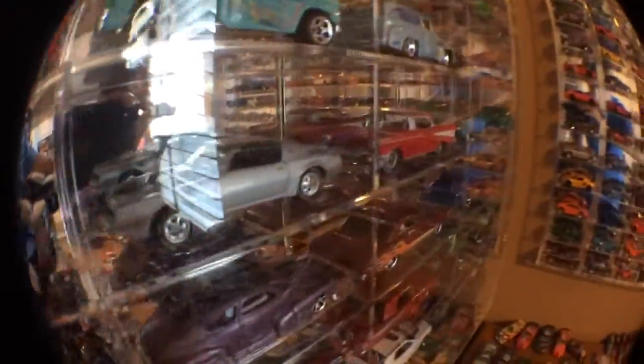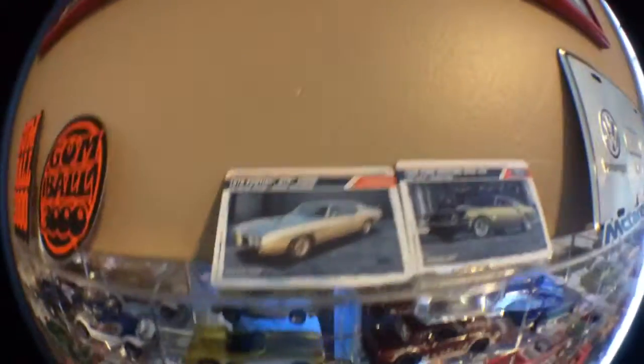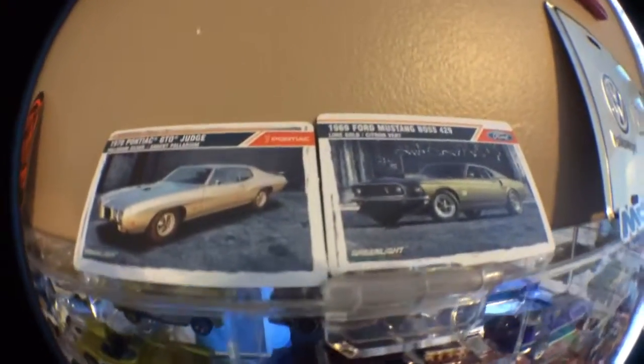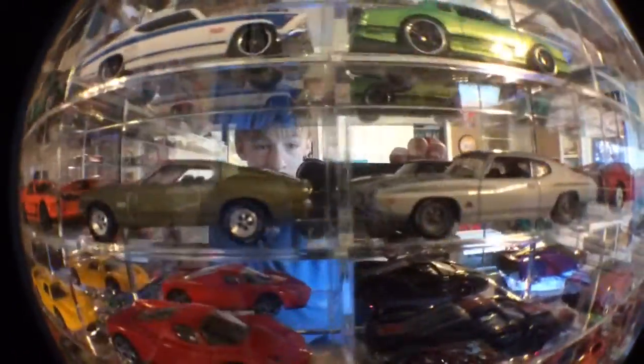Most of these are mainlines, there are a couple of Johnny Lightnings. Those are two trading cards that came with my Greenlights, right there.